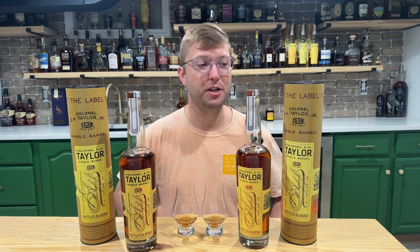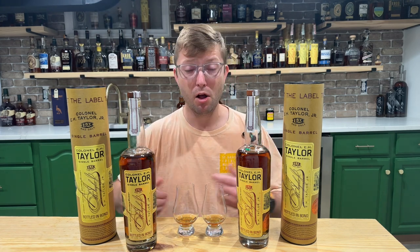We got round three of pick first standard. We've got the E.H. Taylor single barrel store pick versus the regular E.H. Taylor single barrel. They're both single barrels, they're both hundred proof, they're both aged around eight years — but they didn't disclose that information to us. Which one's better? We're about to find out.